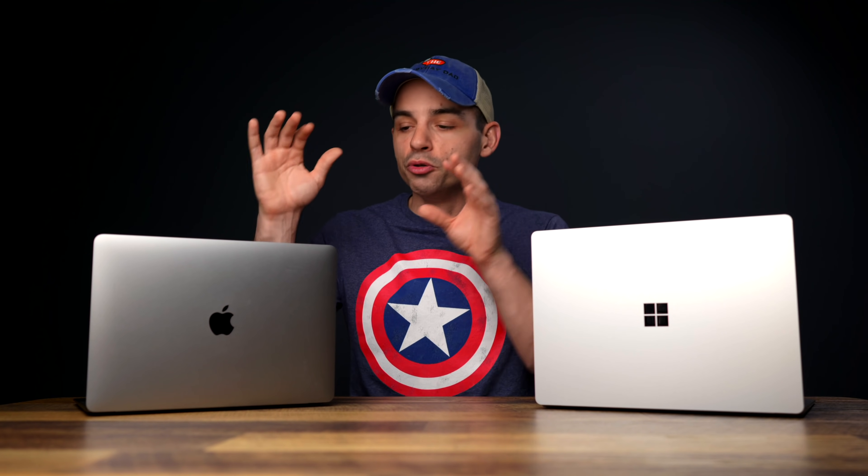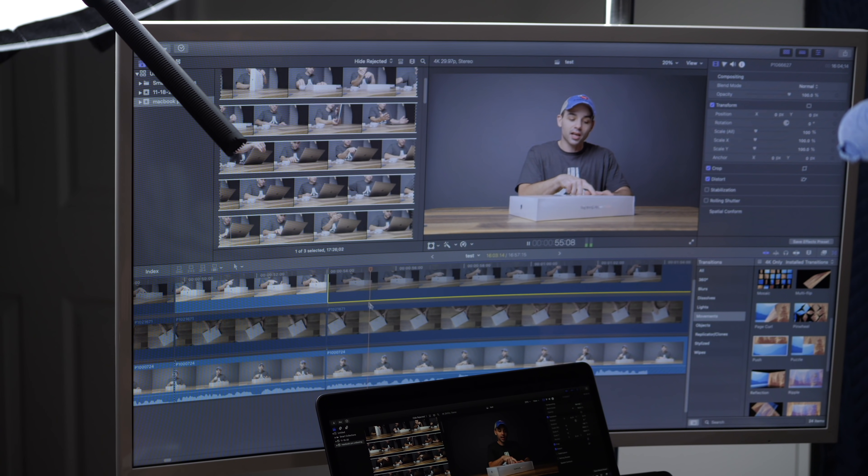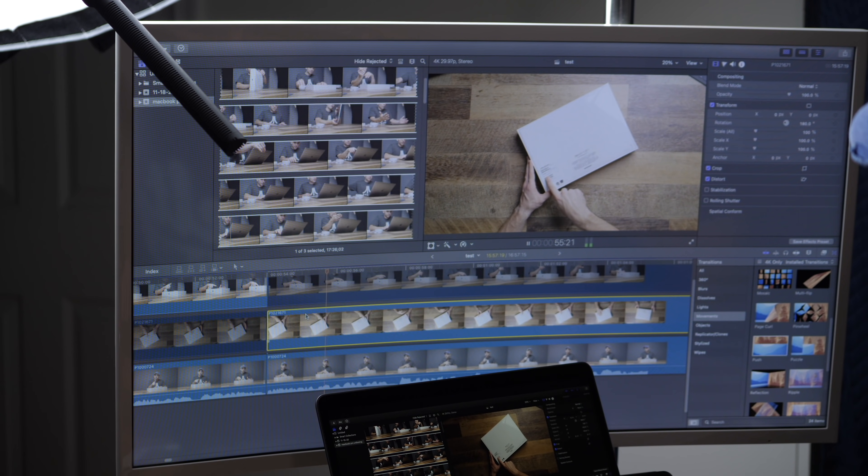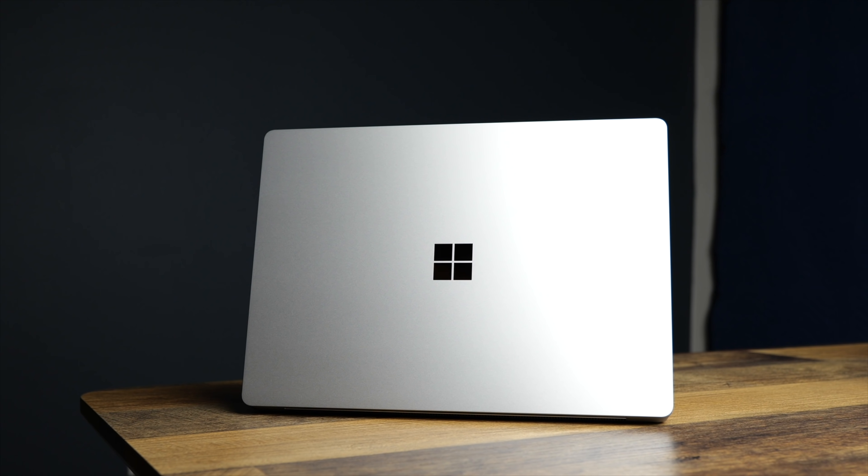One disclaimer: a pretty big difference between Windows and Apple is that when you use the MacBook, you'll have the full power the computer is capable of whether it's plugged in or not. You will take a pretty significant performance hit as soon as you unplug the Surface. But remember, that's not a Surface thing — it's a Windows thing. So if you already have a Windows computer, you'll be used to this.